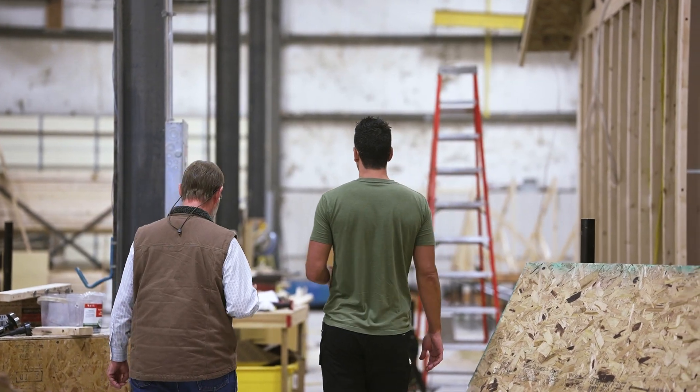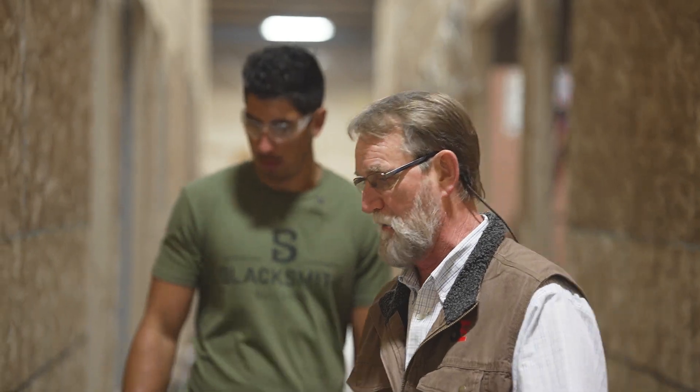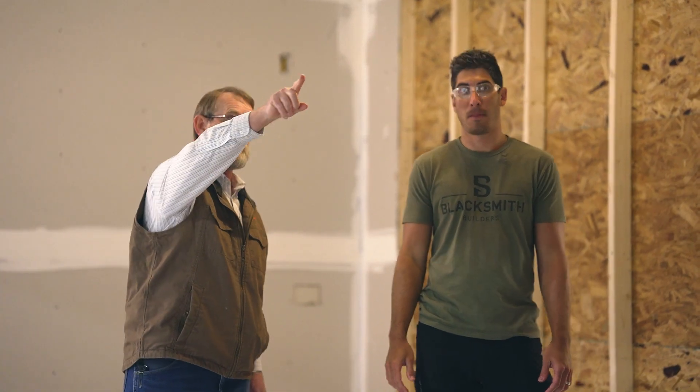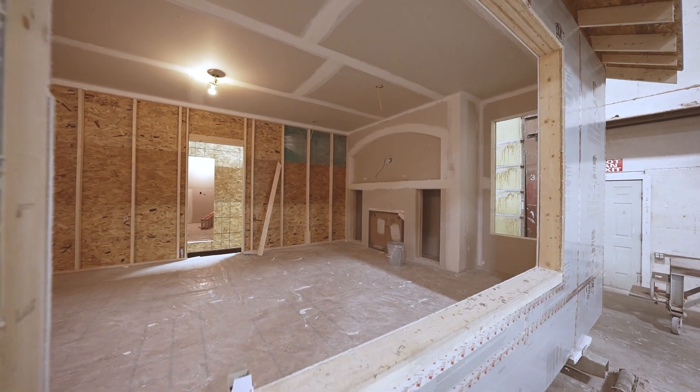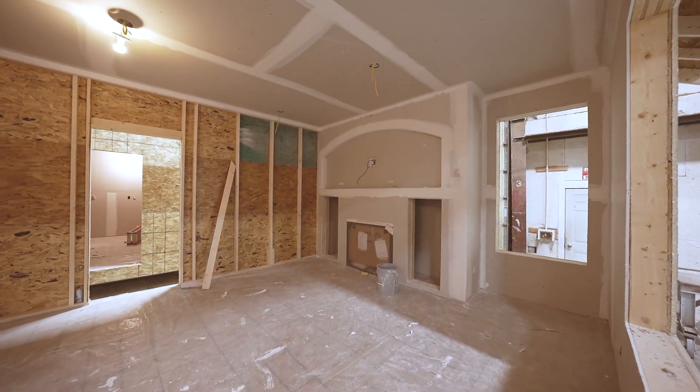They're mudding and taping now — they're up to the first coat right here. You can see they've got radius corner drywall. This large opening here is the fireplace with built-ins on each side, and they're going to mount a big TV up there.